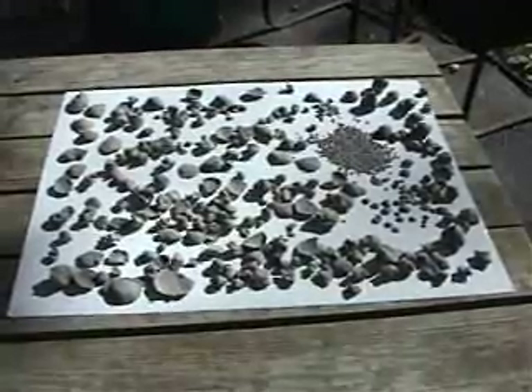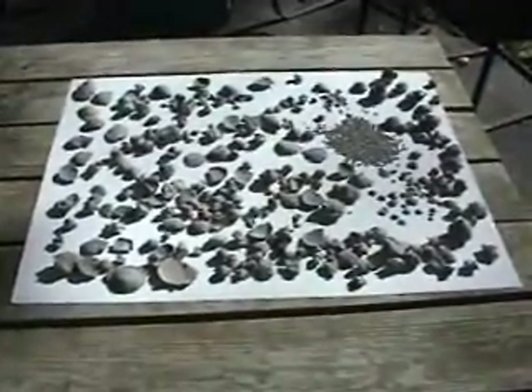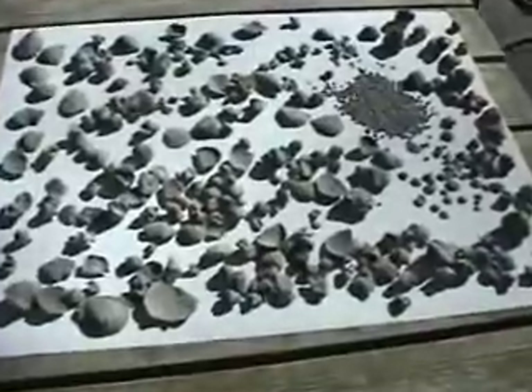Easily you can come away with this many even on one field trip if you go to a good location and spend enough time. They're not hard — they're extremely abundant.